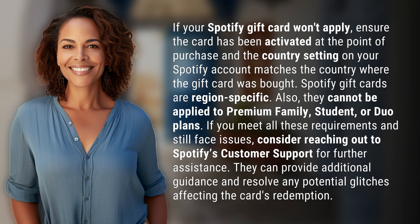Also, they cannot be applied to Premium Family, Student, or Duo plans. If you meet all these requirements and still face issues, consider reaching out to Spotify's customer support for further assistance. They can provide additional guidance and resolve any potential glitches affecting the card's redemption.